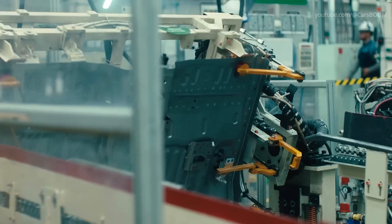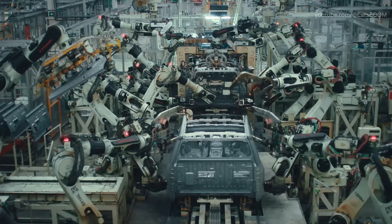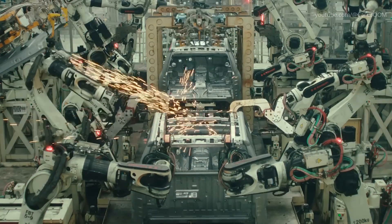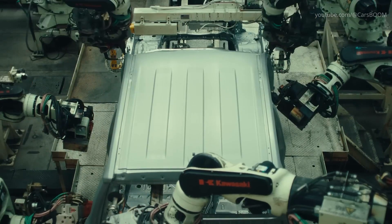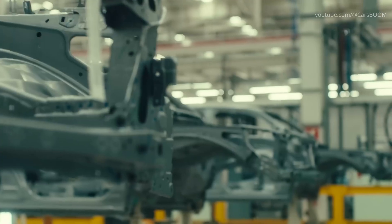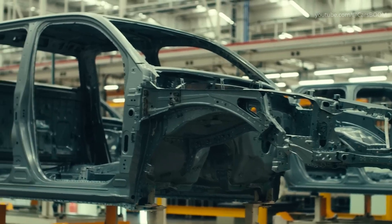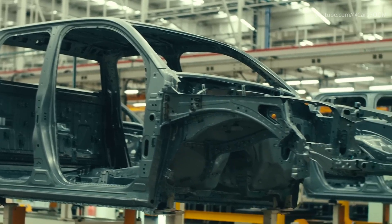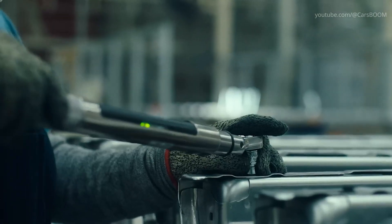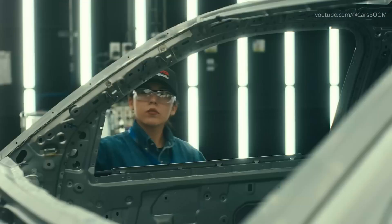Advanced sensors and cameras constantly evaluate welding quality in real-time, immediately identifying and addressing any anomalies. More than 1,200 FANUC and Yaskawa robots choreograph a spark ballet, completing over 3,800 spot welds per cab and 1,500 per bed. Toyota's commitment to Kaizen, or continuous improvement, is evident, with technicians and robots working harmoniously to uphold stringent manufacturing standards.